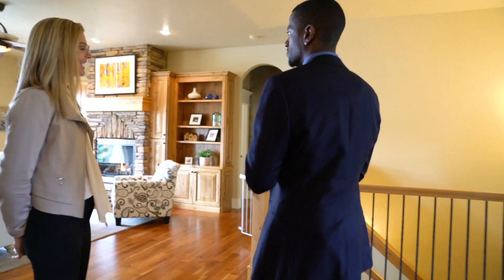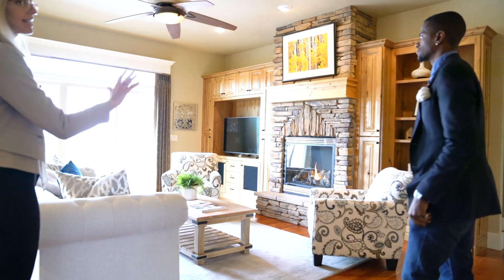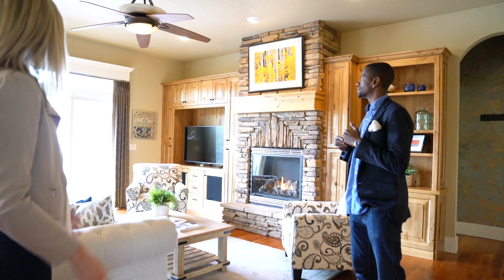My second favorite thing is the back deck. It expands the entire back side of the property and faces east into this beautiful backyard. That's beautiful.